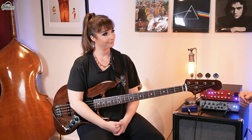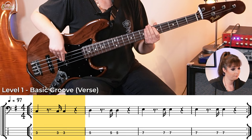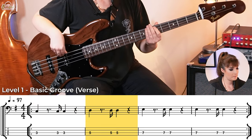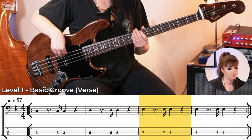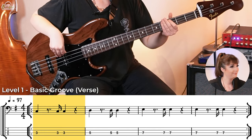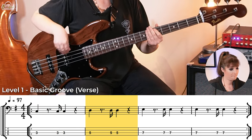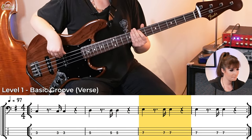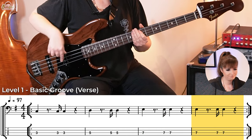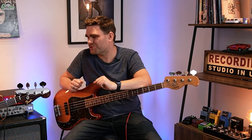Shall we hear what this sounds like in action with the track? Absolutely. That sounds great — it's got everything you need to play the verse. Are there any other sections in this song? There are two more sections.